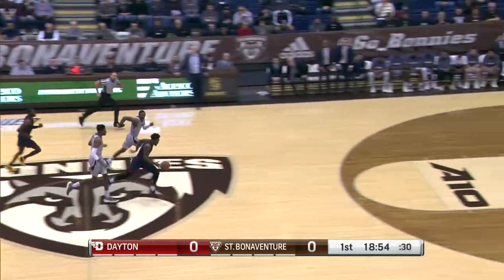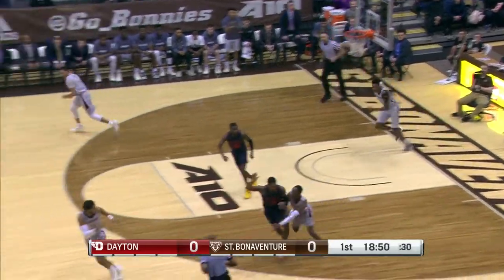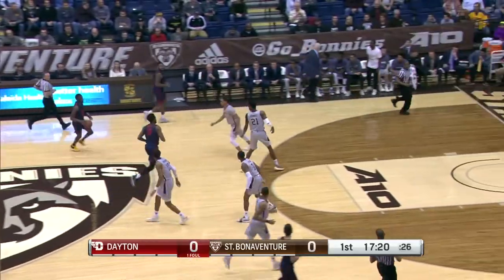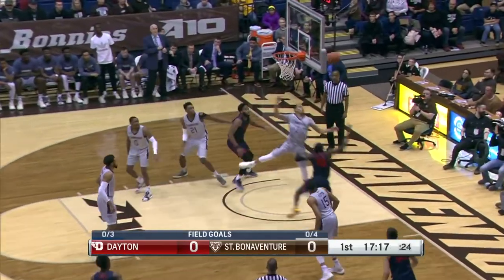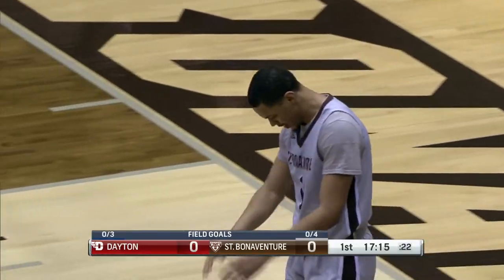One of them comes off the Dayton bench, a turnover, and running the other way is Sanders all the way to the basket. And a shot — he is there to erase it. Welch played well at Rhode Island; they're really going to need him to step up here today. And now Welch on the defensive end gets the block to stop the drive from Crutcher.